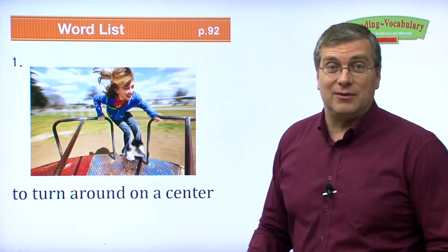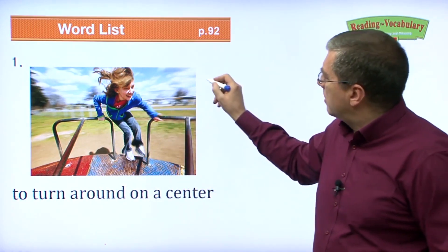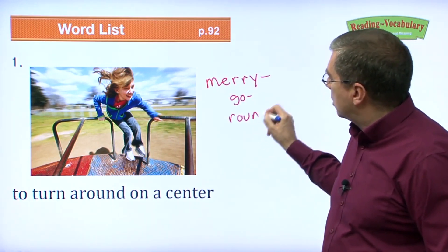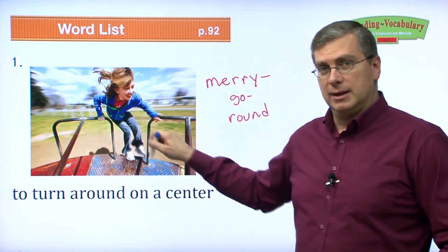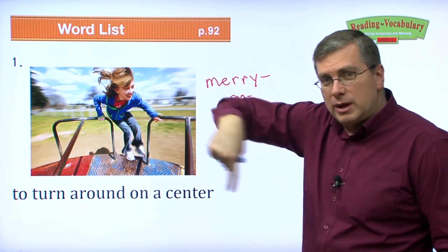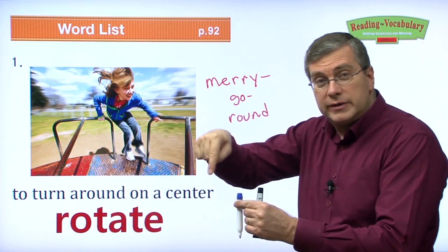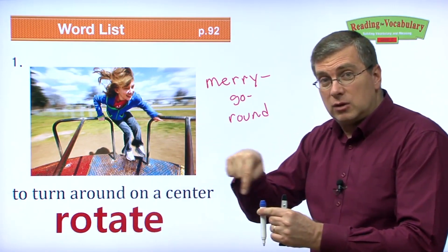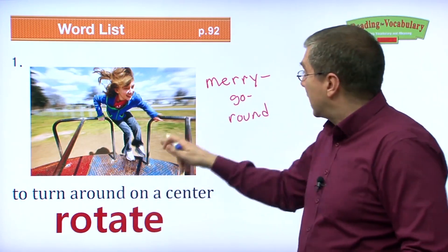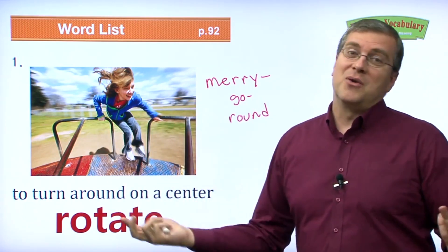We have our first vocabulary word. She's going around and around on a merry-go-round. That's what we call this play toy at a playground. The merry-go-round just turns around on a center. So what is it doing? It is rotating — just turning around and around on its center. The Earth rotates around on its center. To rotate is to turn around and around like on a merry-go-round. When you think about it, we're all on a very big merry-go-round called Earth.